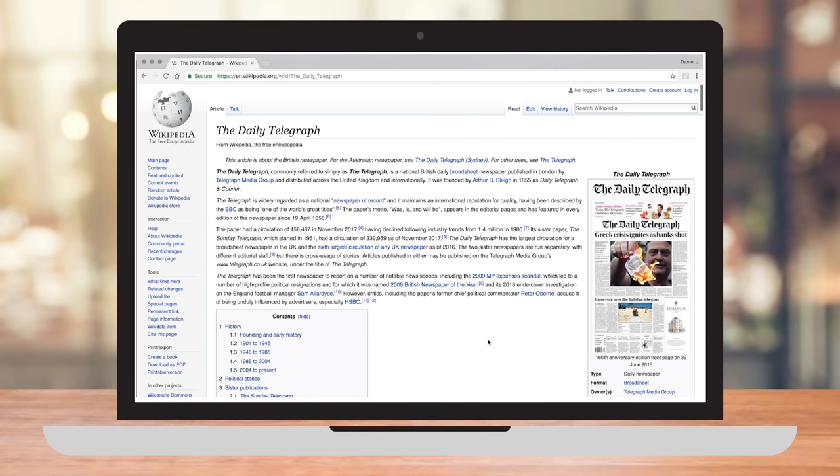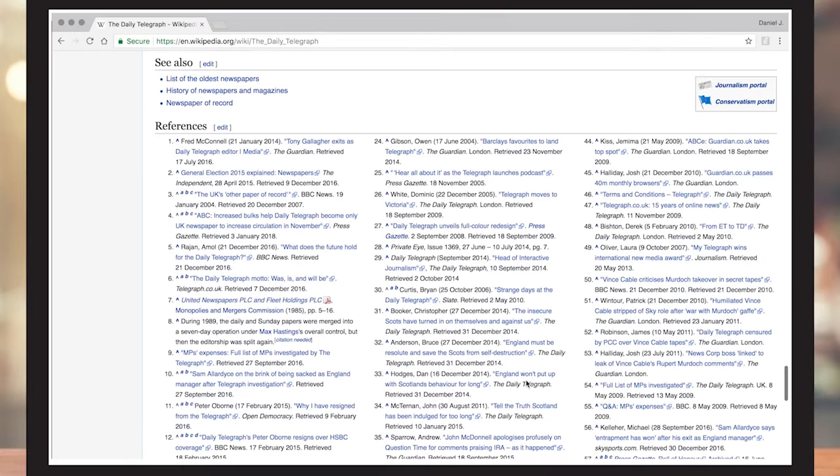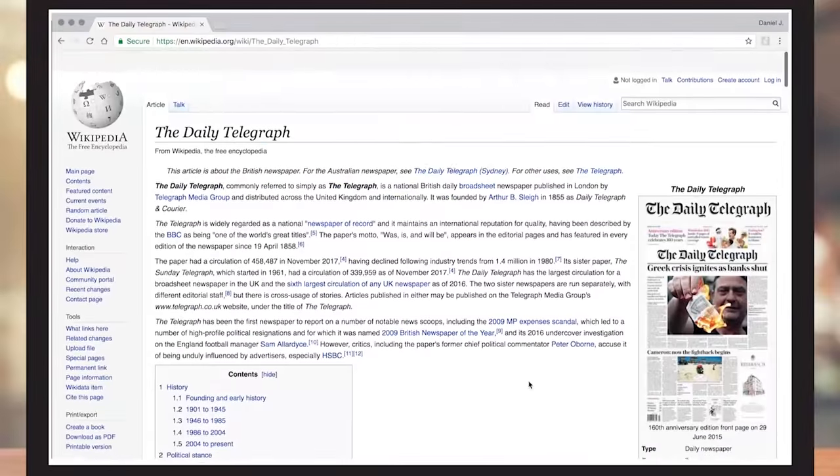If you get to a Wikipedia article and you're not sure you can trust it, just scroll to the bottom. Every fact in Wikipedia should be sourced to another publication. By clicking through to those articles, you can verify the individual facts in the Wikipedia article.